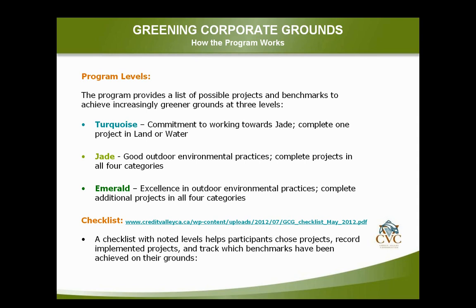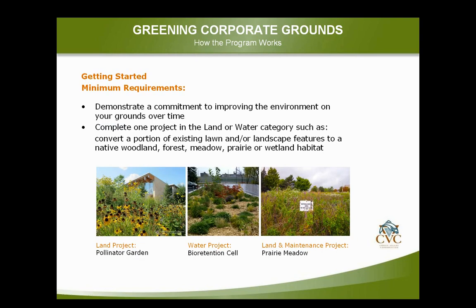For more information on the different project types you can get involved with, I've provided a link to our checklist. In terms of getting started, the minimum requirement is to complete one project in either the land or water category. You could take on something as small as a pollinator garden to encourage butterflies, birds, and native species, or something more involved like bioretention or a prairie meadow — leaving part of your land unmowed and overseeding with native species. It can be a small or large project to begin with.